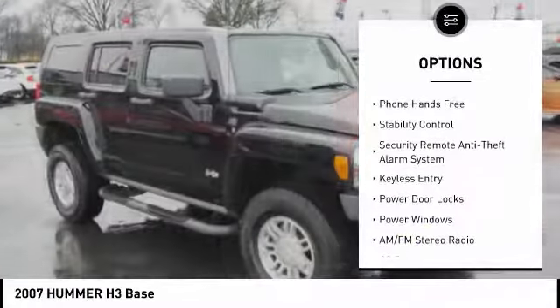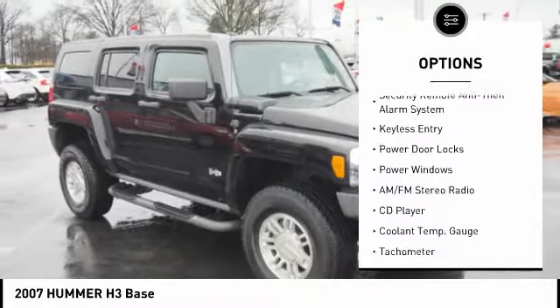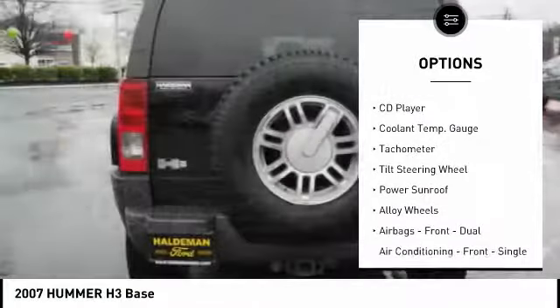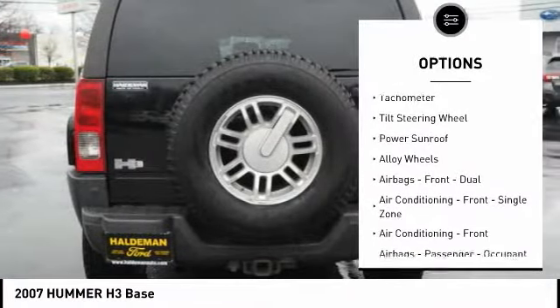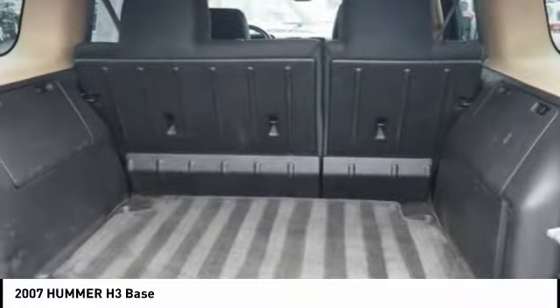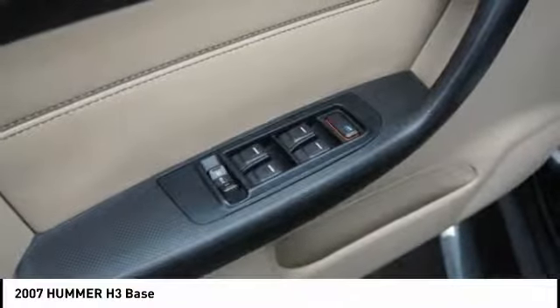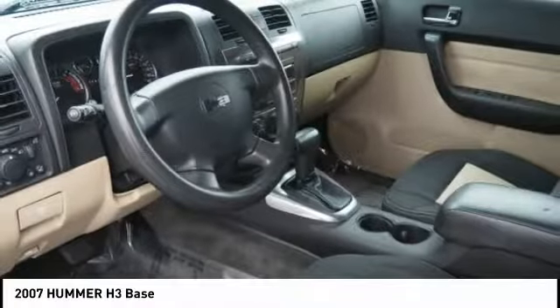This vehicle has less than 50,000 miles. Here are some of this vehicle's great options: keyless entry, traction control, stability control, power sunroof, alloy wheels, power steering, cruise control, AM-FM stereo radio, fog lights, and power door locks. Wouldn't you look great in this vehicle? Stop in today and see for yourself.